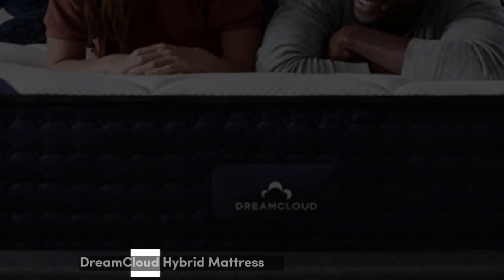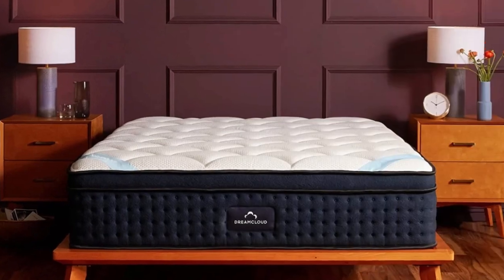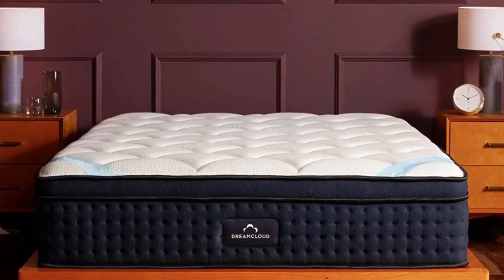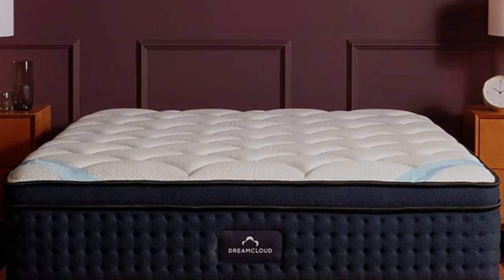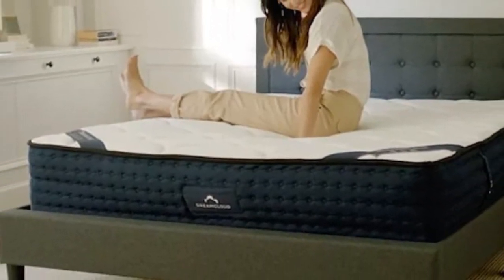Number 1: The DreamCloud Mattress is a foam hybrid mattress that excelled in multiple performance categories during our testing. We found that the bed's strong balance of contouring and support makes this mattress a comfortable choice for a wide variety of sleepers.